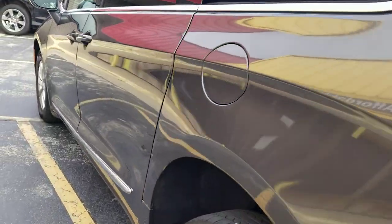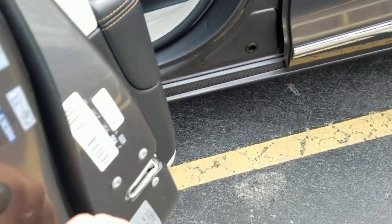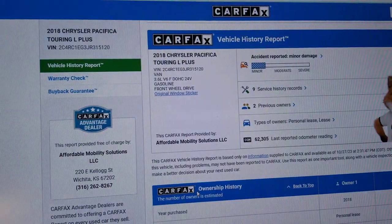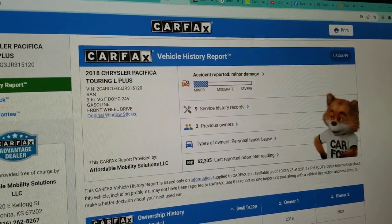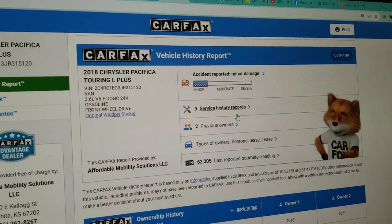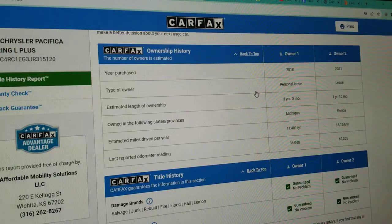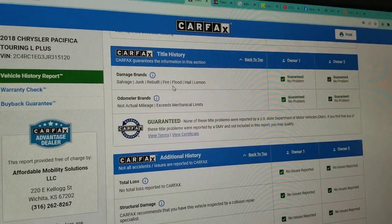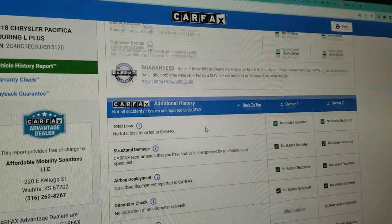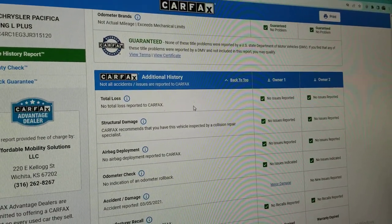One thing we always do is show you the VIN number so you know the vehicle is here in our possession. Make sure you get a video of that VIN number so you know you're not getting scammed. We run that VIN on a Carfax report for every single vehicle — you can see just two owners, nine service records, been serviced regularly, and it does show minor damage. Carfax shows no salvage, junk, rebuilt, fire, flood, hail, or lemon brands on the title, and no total loss.